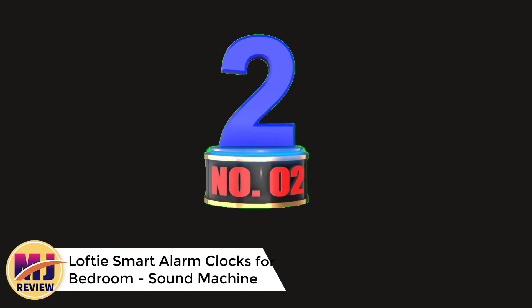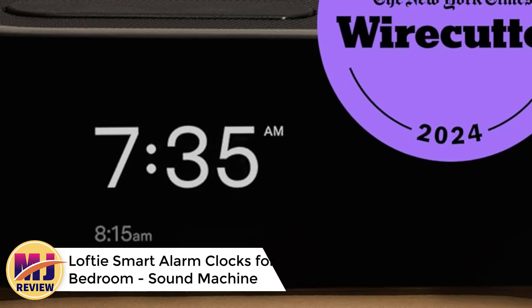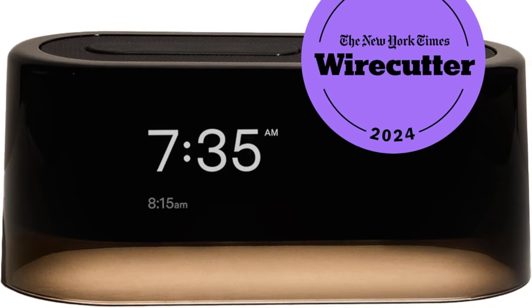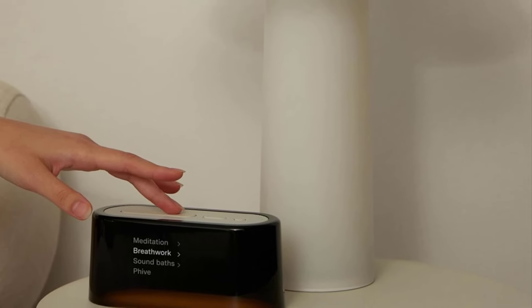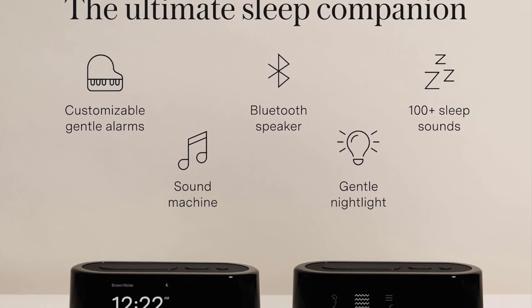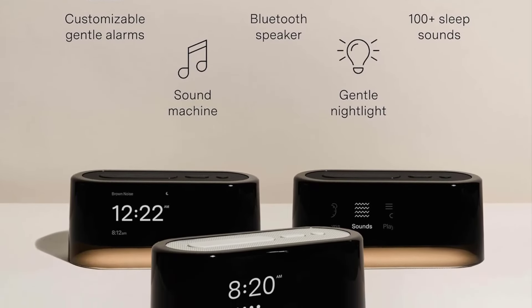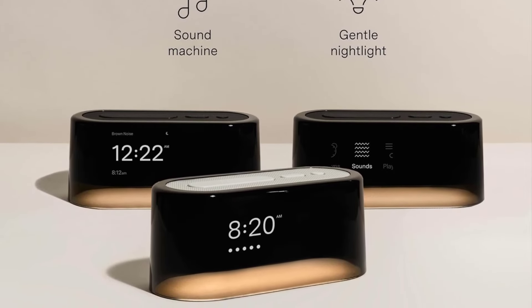Number 2: Lofty Smart Alarm Clock for Bedroom. The Lofty Smart Alarm Clock offers a sleek black-top design with a focus on enhancing sleep quality and promoting a calming bedtime routine. It combines a sound machine, nature sounds, and a soothing nightlight, making it ideal for relaxation. The blackout mode ensures minimal light interference, while the Bluetooth speaker allows for versatile audio options from white noise to custom playlists. Lofty's evening routine feature provides guided steps to help users transition to restful sleep.